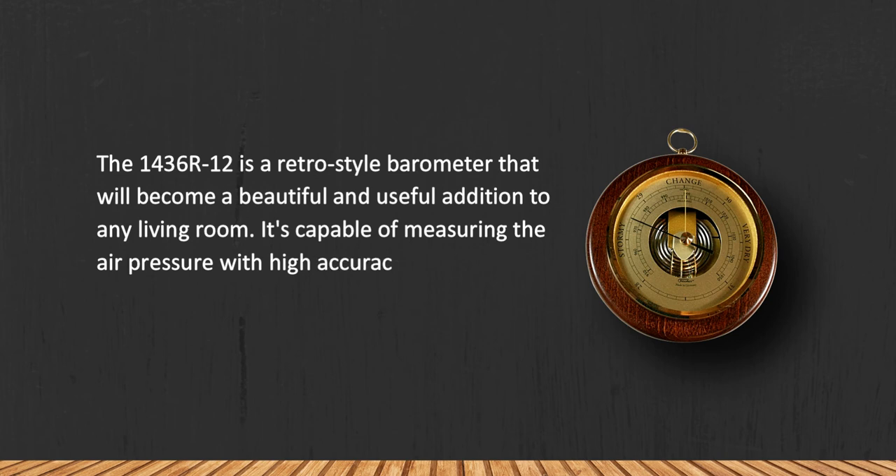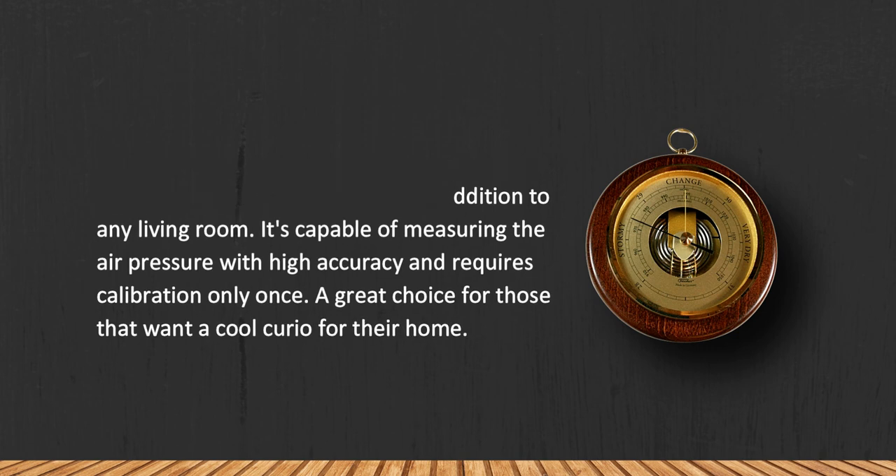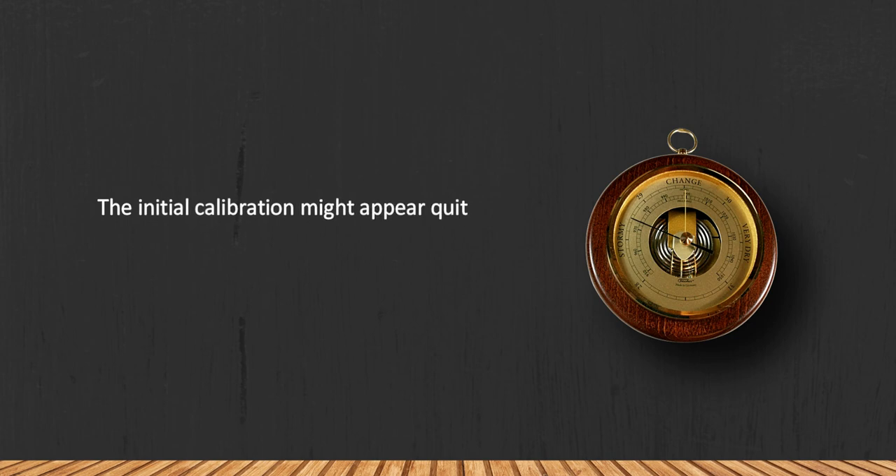It is capable of measuring air pressure with high accuracy and requires calibration only once — a great choice for those who want a cool curio for their home. The initial calibration might appear quite difficult for people with no experience.